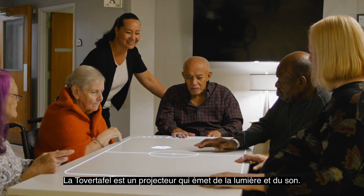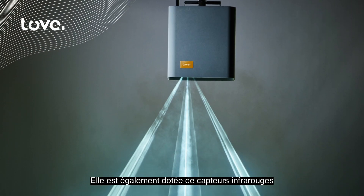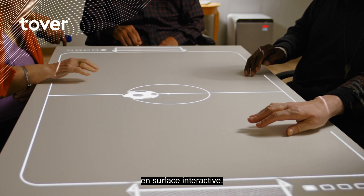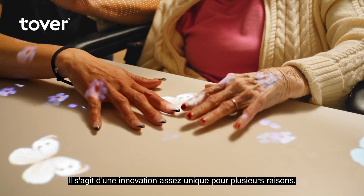The Tovertafel is a projector that emits light and sound. It also has infrared sensors that detect hand movements, so it transforms any surface into an interactive surface. It's a pretty unique innovation for a few different reasons.